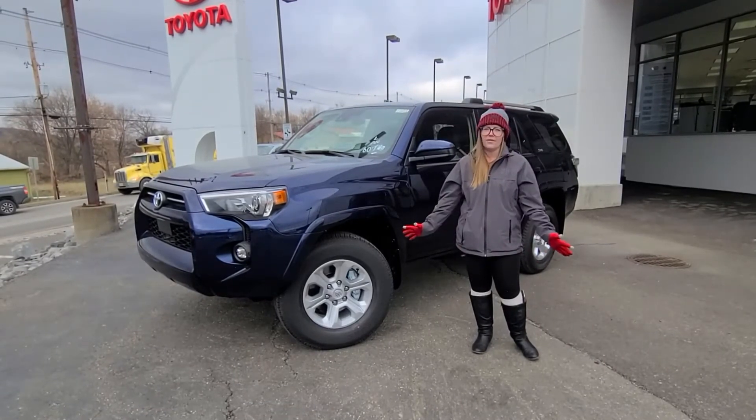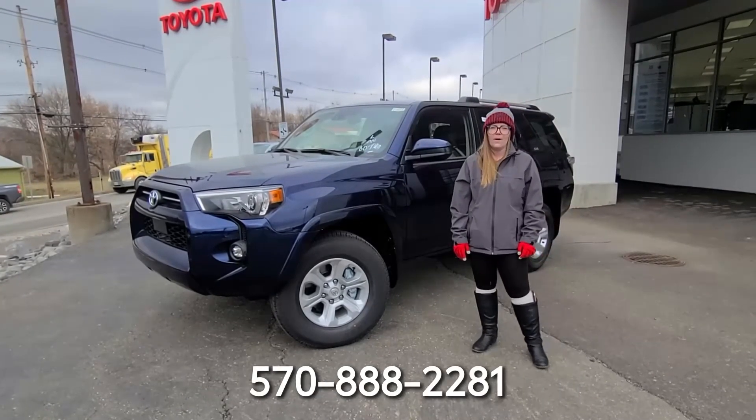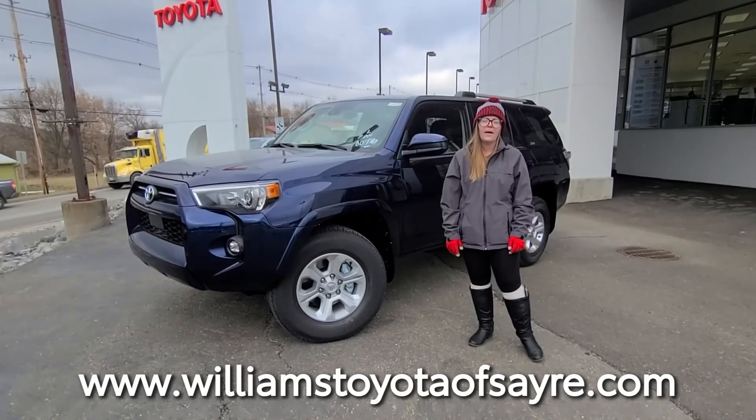You have to come check it out in person and see this color. Come down to 2468 Elmira Street, give us a call at 570-888-2281, or check us out online at williamstoyotaostnare.com. Have a great day, guys.